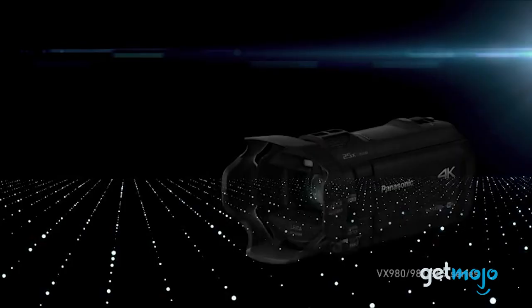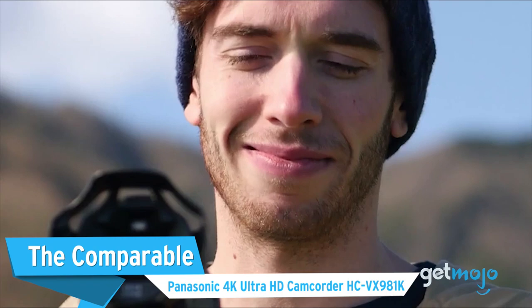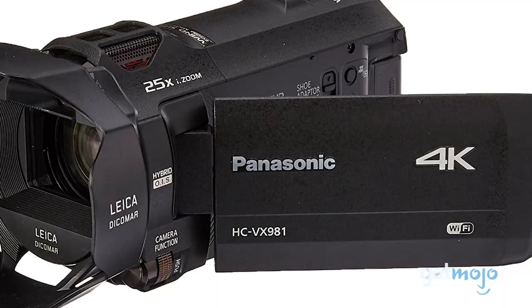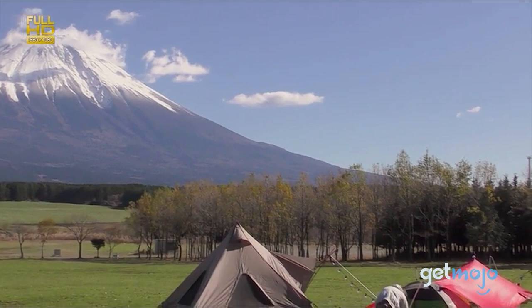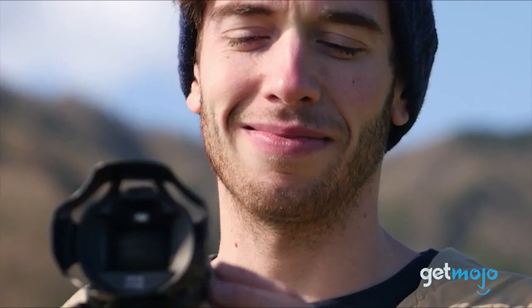Coming in second on our list is the Panasonic HC-VX981K. This Panasonic camcorder also shoots in 4K with 20x zoom with its Leica Dycomar lens. It also has software to give you more room for creativity and editing, and can lock onto your subject to automatically track them as they move around. Its BSI sensor is made to capture light in dimly lit environments, so you get more flexibility when it comes to the conditions you can reliably shoot in.